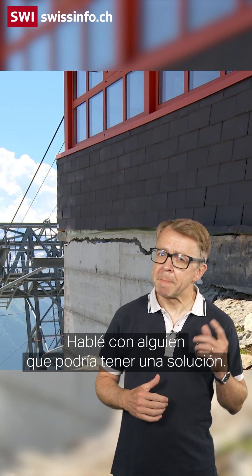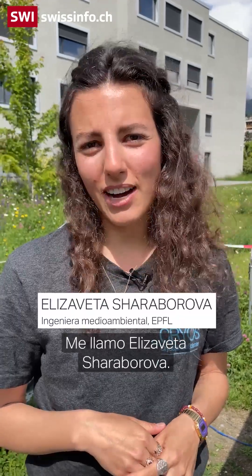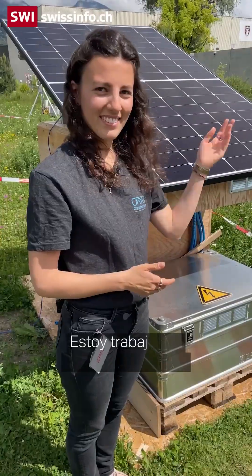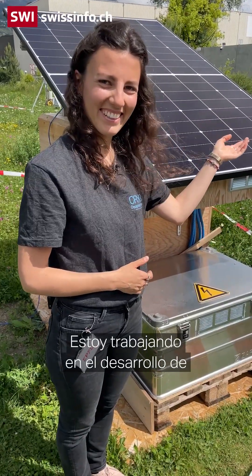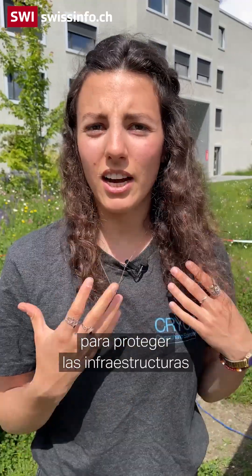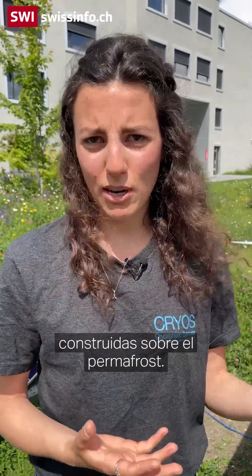I spoke to someone who might have a solution. My name is Yelizaveta Sharaborova, I'm a PhD student at EPFL in Valais. I'm working on developing a solar-powered thermal stabilization system for protecting infrastructure built on mountain permafrost.